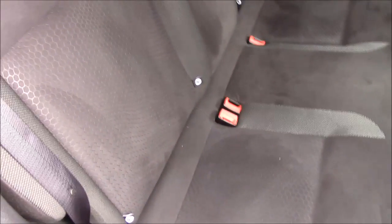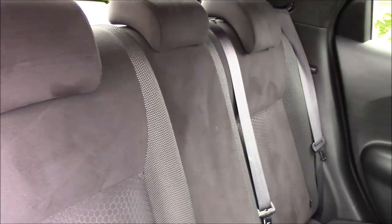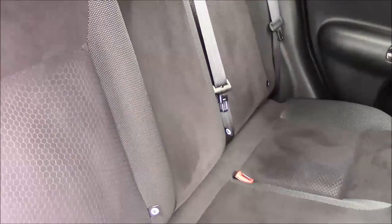If we take a look past these sleek rear lights through the privacy glass into the rear of the cabin, we have a lovely hexagonal pattern on a black and grey cloth interior. We have isofix seatbelt points for your child's baby seat if it's compatible.